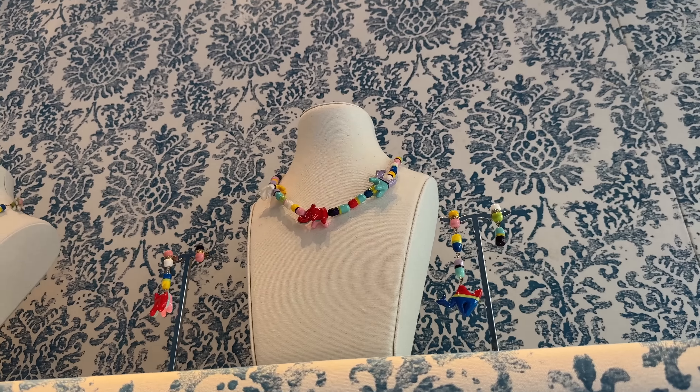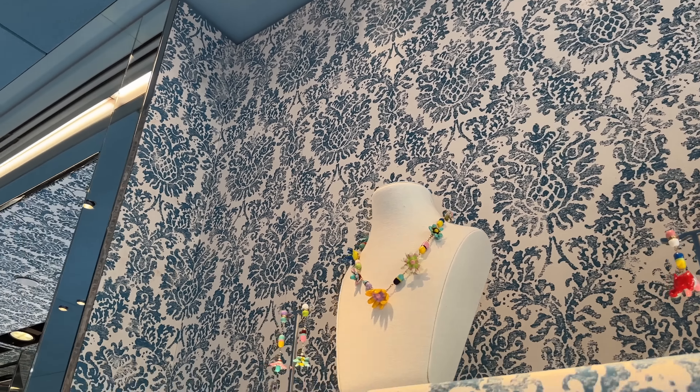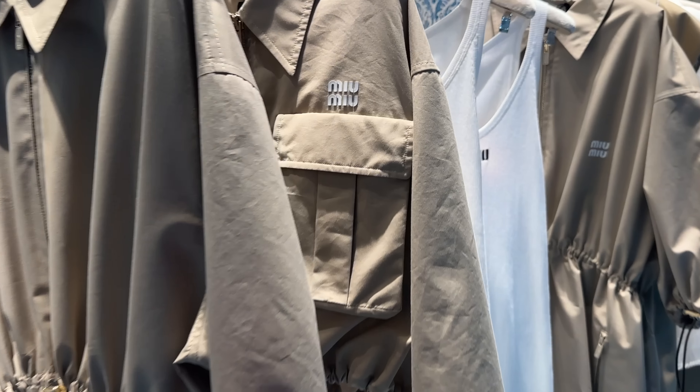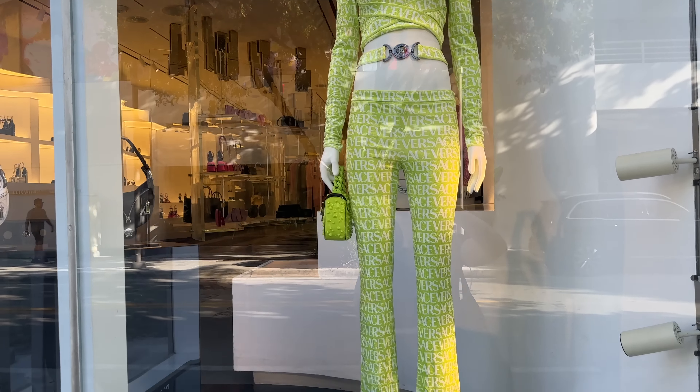And then check out these over here with the acrylic — very bright, again very statement. Love the Miu Miu haul. This blue is so pretty, got a lot of denim. Cute little shorts. I'm just walking past Versace and I thought I'd show you a little bit of it — look at this two-piece, super statement.